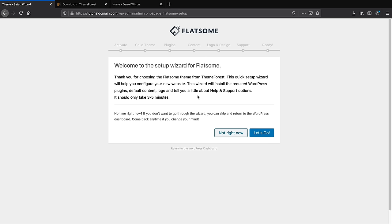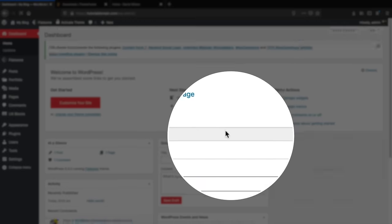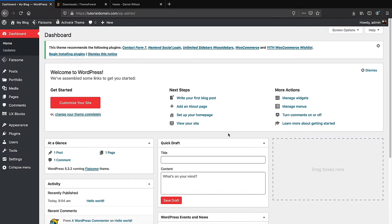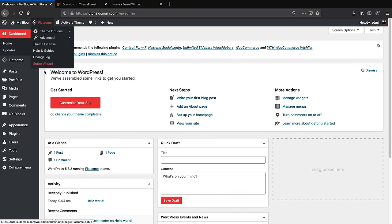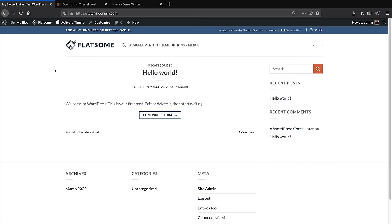A wizard will appear — click Not Right Now, as I'll guide you through the process instead. Let's take a quick look at our website: you'll notice Flatsome is now active with different options, fonts, colors, and styles. Click Visit Site and you'll see the site has already changed — the menu, font, and color are different, and we now have a lot more style and functionality.